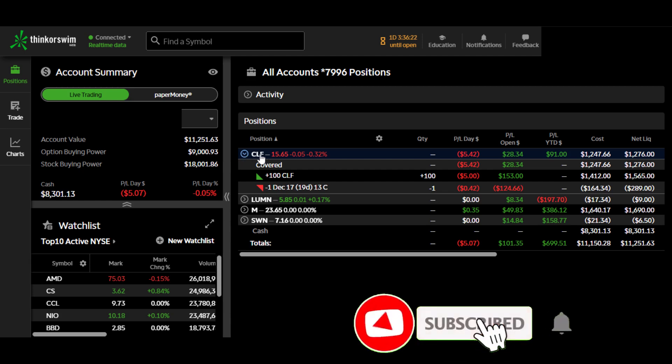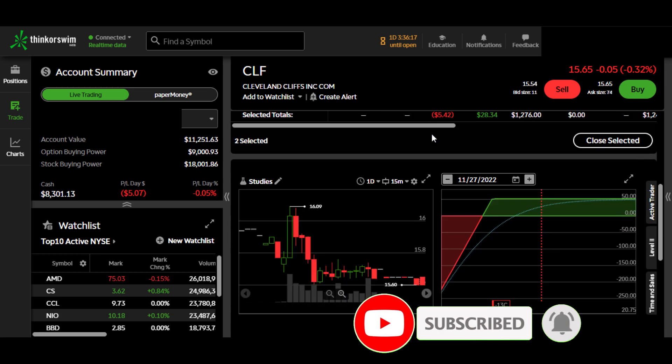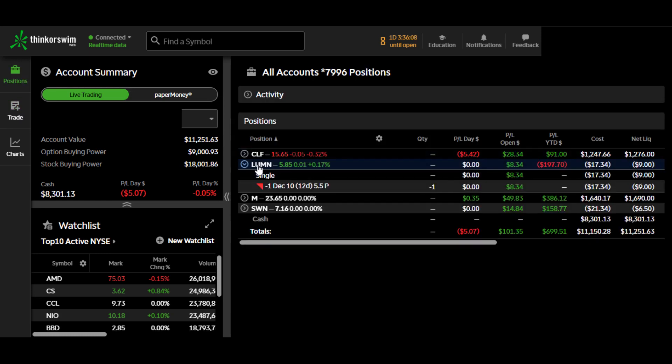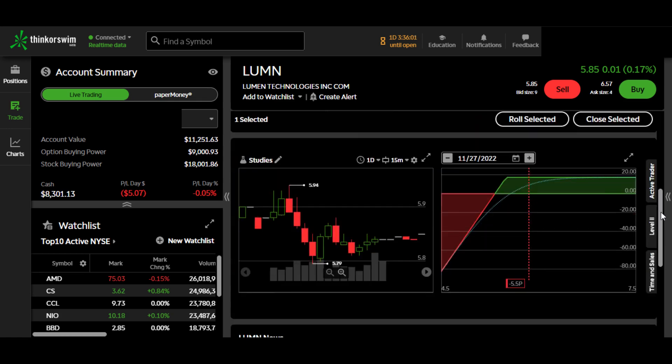One is Cleveland Cliff and we sold a $13 put on that. So far we are up by $28 on that trade. We also have a position on Lumen Technologies — we have a $5.50 put on that one, and we are also up $8 on that position.